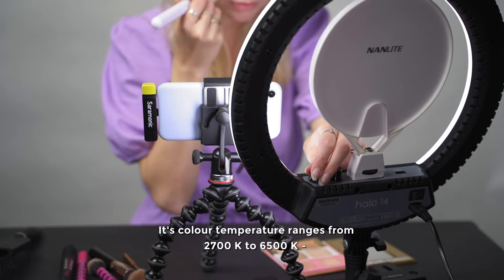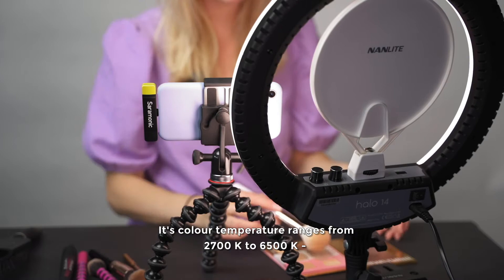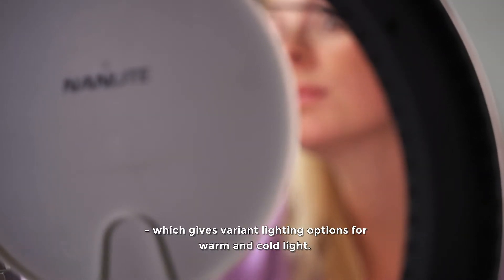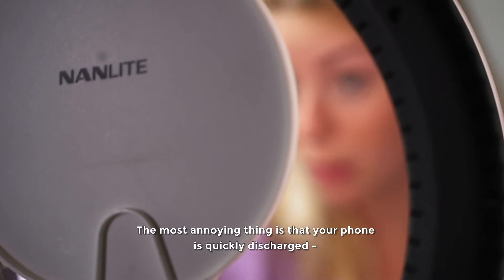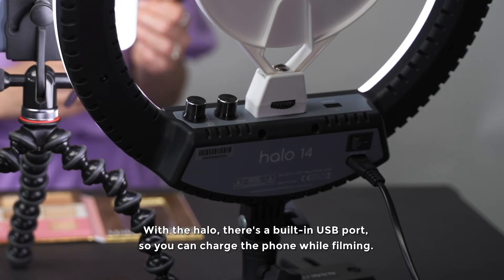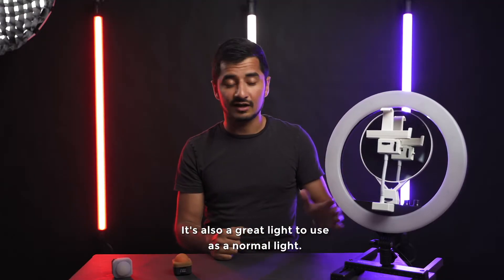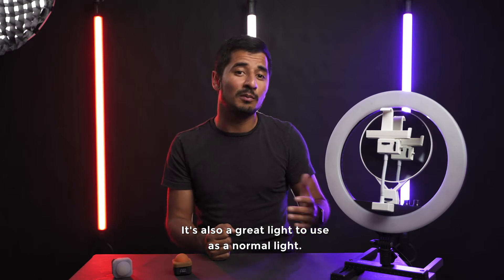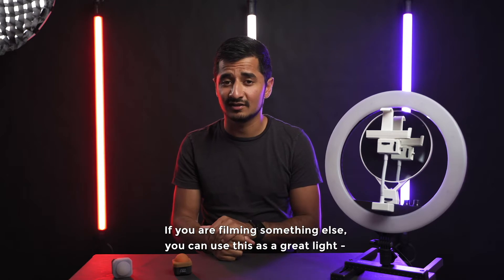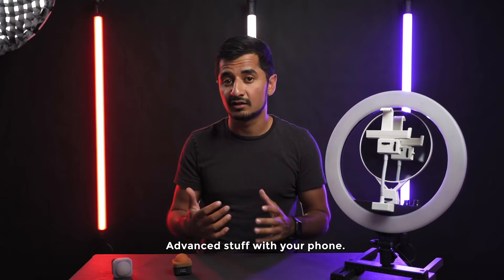It has a color temperature shift from 2700K to 6500K, which makes it versatile lighting for both warm and cold light. A great feature is the USB-out port so you can charge your phone while filming. It's also a great light to use as a normal light for filming other things — it has so much control that you can use it for all different kinds of advanced setups with your phone.